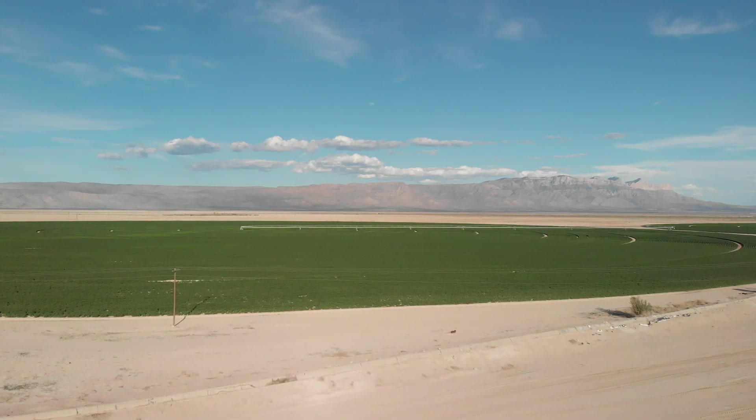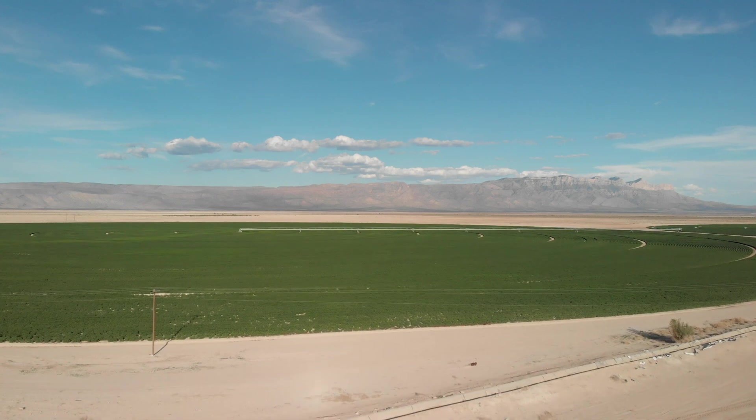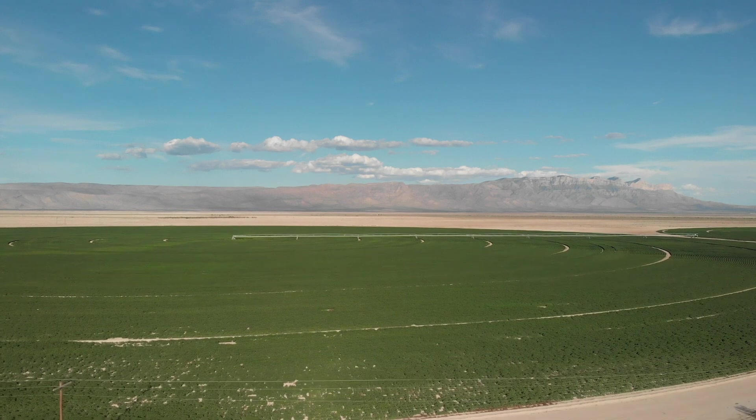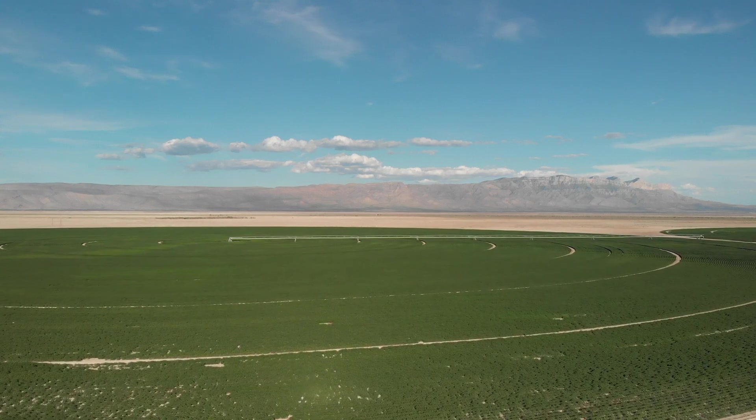So maybe start off by just kind of setting the scene. Where are we right now? We are in beautiful Dell City, America. We're in far west Texas. Actually, where we're standing right here is on the New Mexico side — we're in Otero County, New Mexico — but our farm encompasses both sides of the border here.